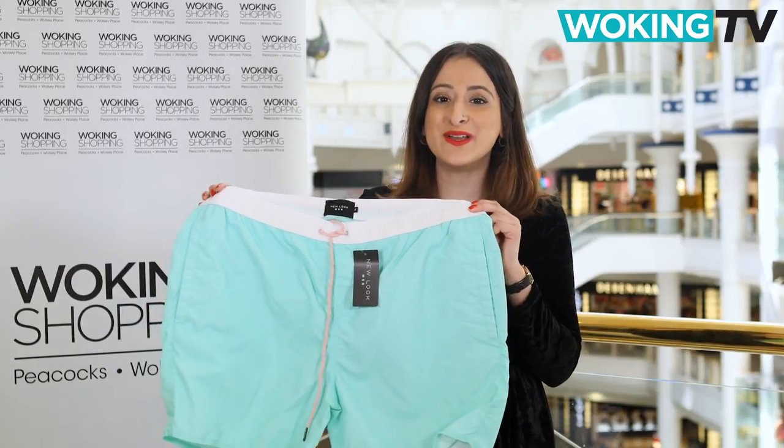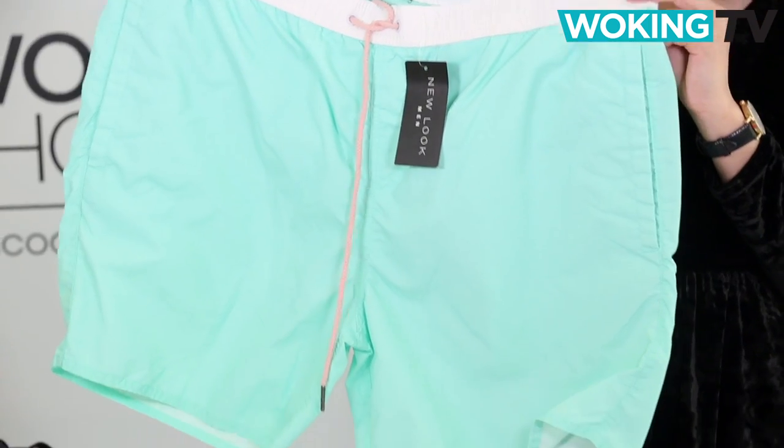Finally, we have these loud mint coloured shorts by New Look for those who want to make a real statement on the beach this summer.